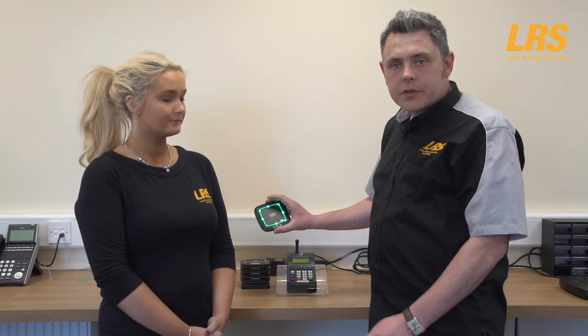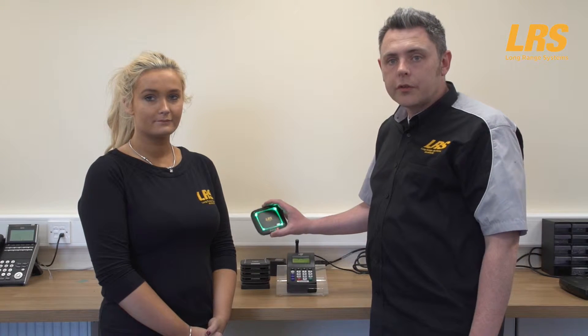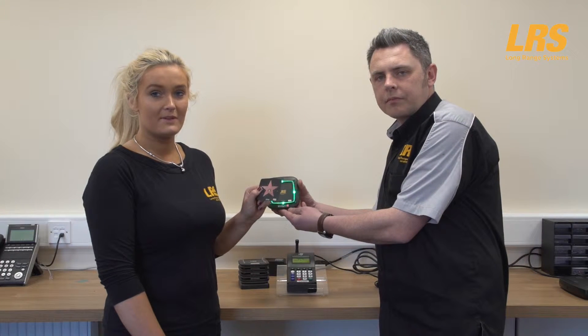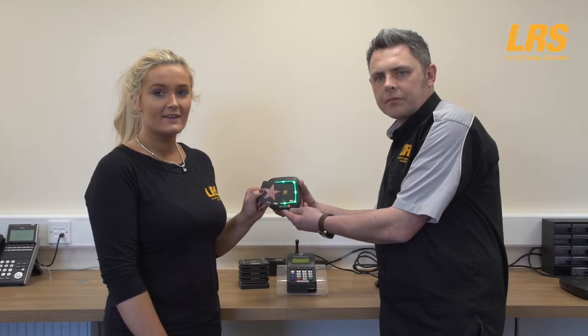The CS7 Pro can be programmed for red, green — a Specsavers colour of course — blue, white, or multi-coloured, free of charge, with other colour options coming very soon. And see these LRS UK stickers — these can optionally be changed to a Specsavers design to carry through the Specsavers branding, or even advertising of the latest offers.